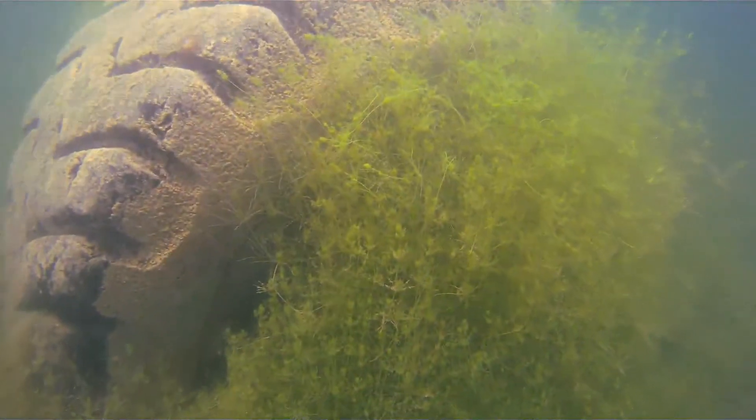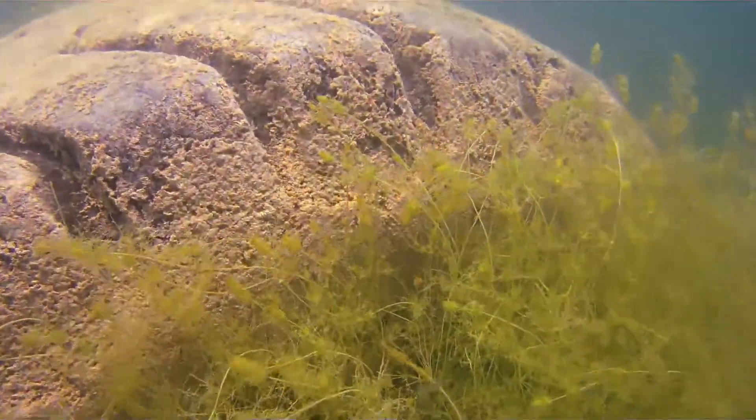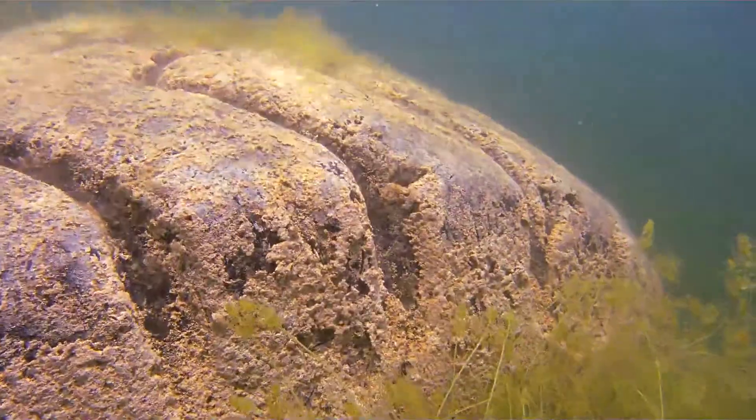Large tractor tires can be found down there too, along with miscellaneous other pieces that are now down there being used for fish habitat.